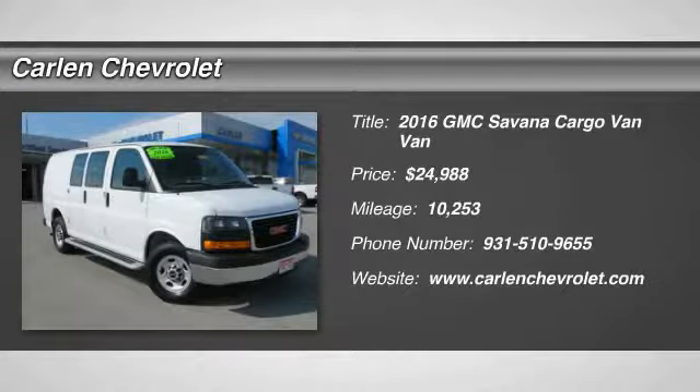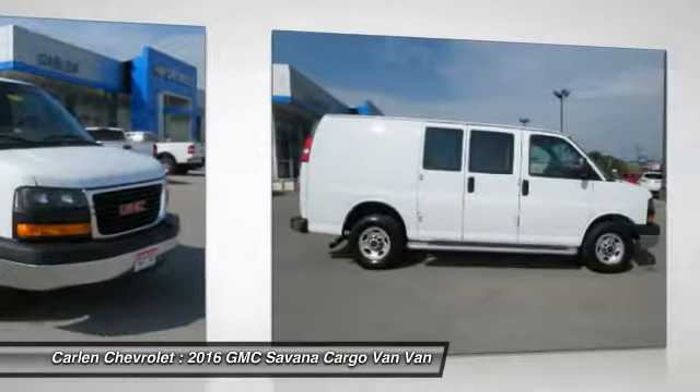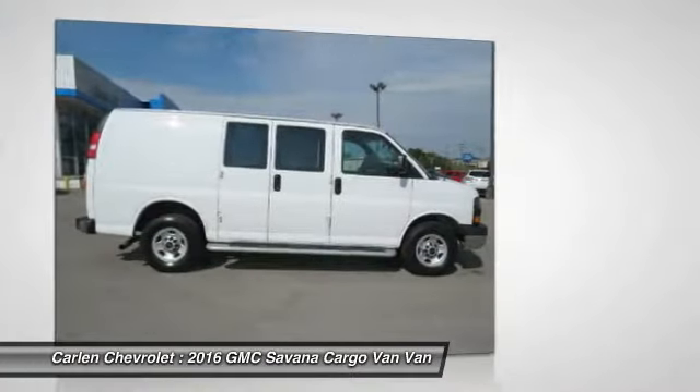2016 Savannah. The Savannah passenger van is a blend of comfort, convenience and style. Available in 8, 12 and 15 passenger models.